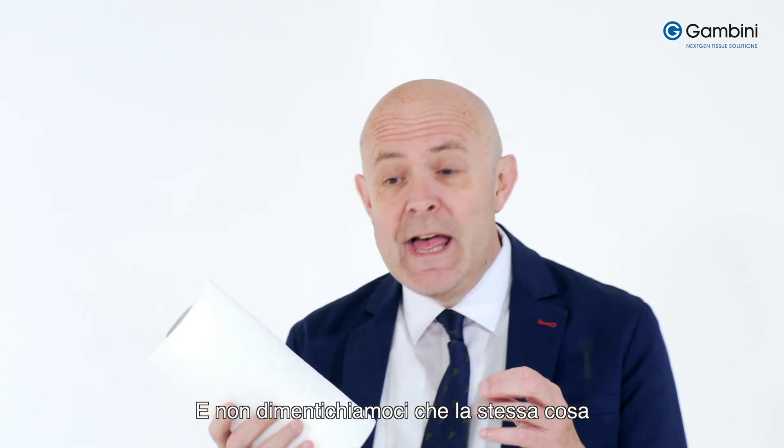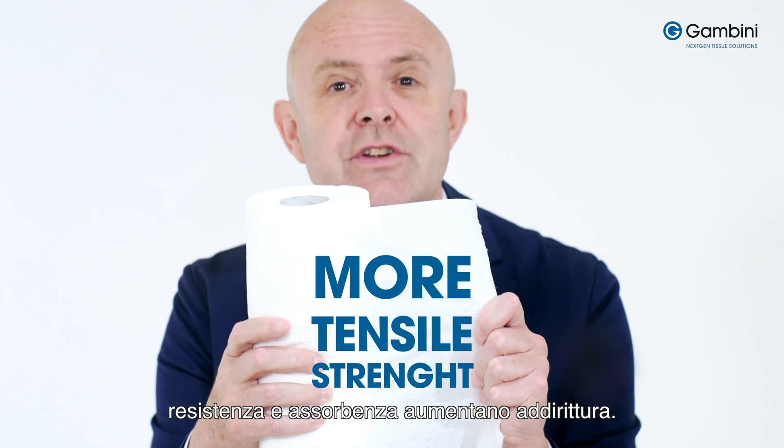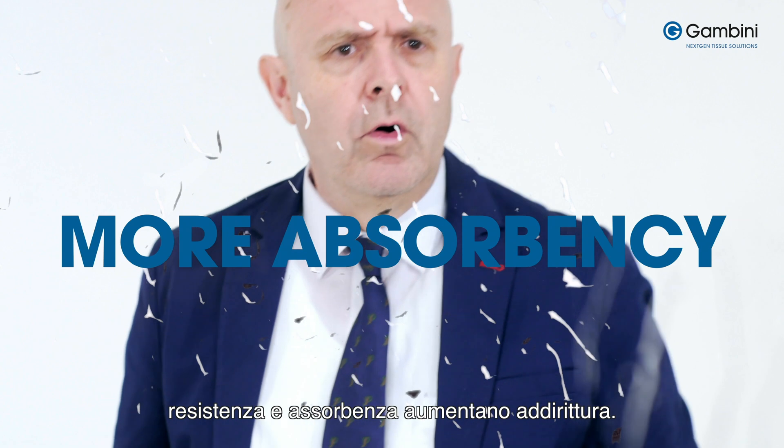And let's not forget, the same can be done with kitchen towels, where performance, tensile strength and absorbency can all increase.